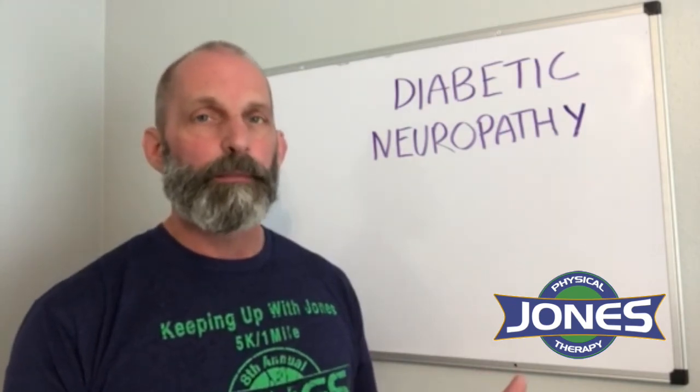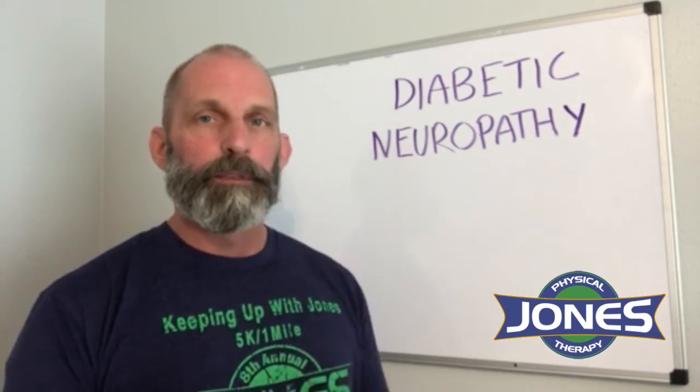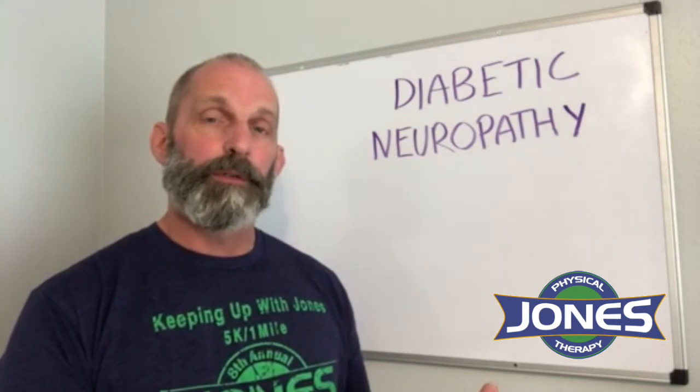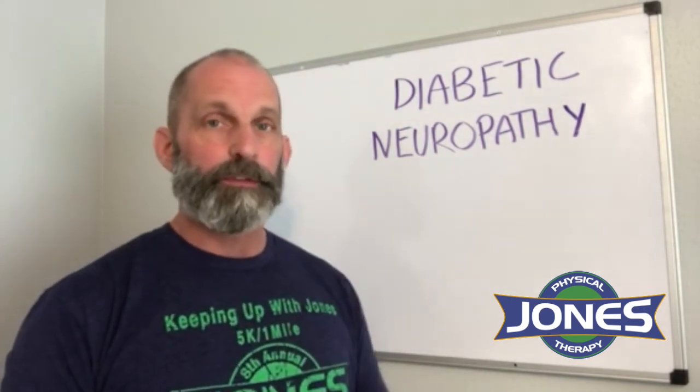Now she only comes in about once a month — that's all she needs to keep the diabetic neuropathy under control. She's exercising regularly, chasing after grandkids, going on vacation, doing all the things she wanted to do that the diabetic neuropathy was holding her back from. So if that sounds like you or someone you know, just have them come see us and we'll take care of you.